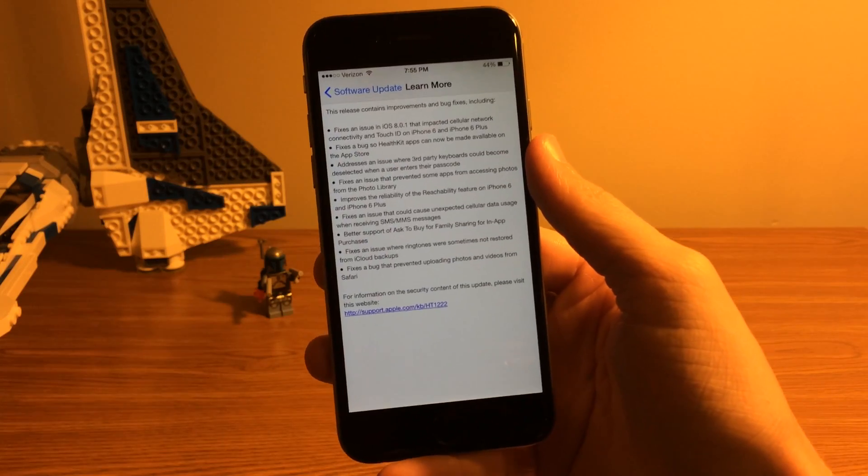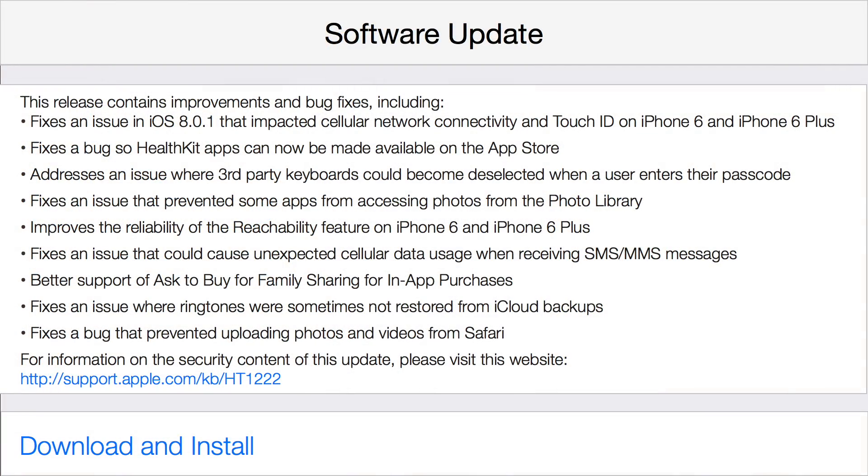This release contains improvements and bug fixes, including: fixes an issue in iOS 8.0.1 that impacted cellular network connectivity and Touch ID on iPhone 6 and iPhone 6 Plus; fixes the bug so HealthKit apps can now be made available on the App Store; addresses an issue where third-party keyboards could become deselected when a user enters their passcode; fixes an issue that prevented some apps from accessing photos from the photo library.